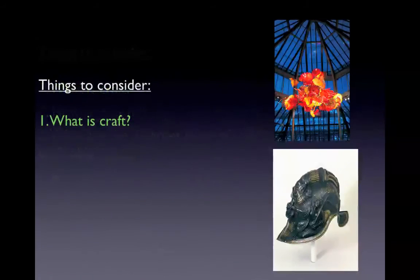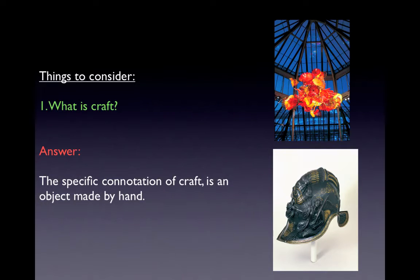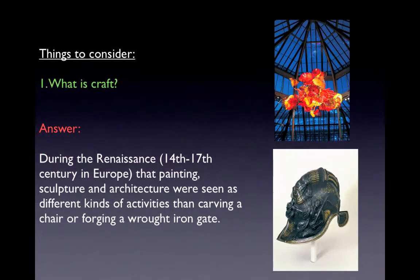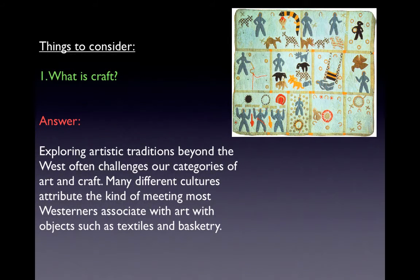Thinking about what is craft: traditional trades of the Middle Ages such as pottery, glass blowing, blacksmithing, woodworking, and weaving were considered a craft — expert work done by hand. The specific connotation of craft is an object made by hand. During the Renaissance, the 14th through 17th century in Europe, painting, sculpture, and architecture were seen as different kinds of activities than carving a chair or forging a wrought iron gate. Exploring artistic traditions beyond the West often challenges our categories of art and craft, with many cultures attributing the kind of meaning most Westerners associate with art to objects such as textiles and basketry.